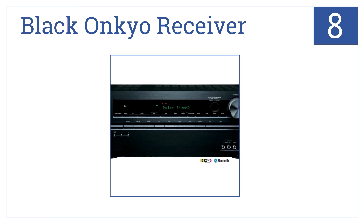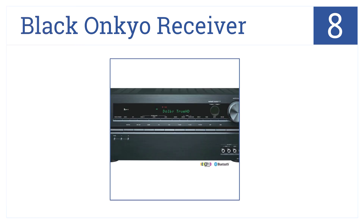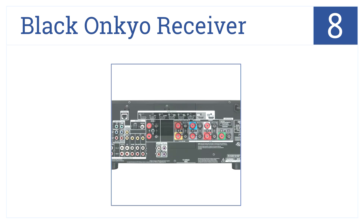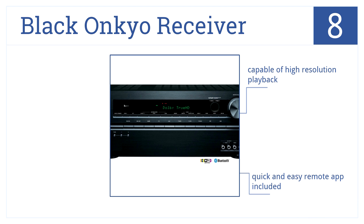Coming in at number 8 on our list, the Black Onkyo receiver is one of the best values for the cost. It features 6 HDMI inputs as well as built-in wireless and Bluetooth. It's capable of high resolution playback and has a quick and easy remote app included, but there are potential issues with gaming systems.